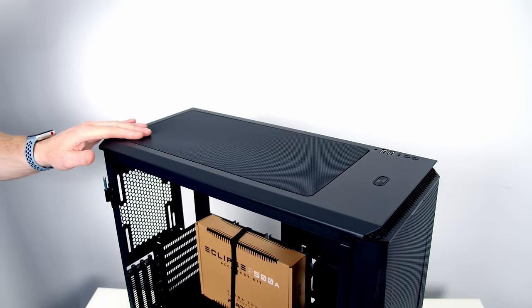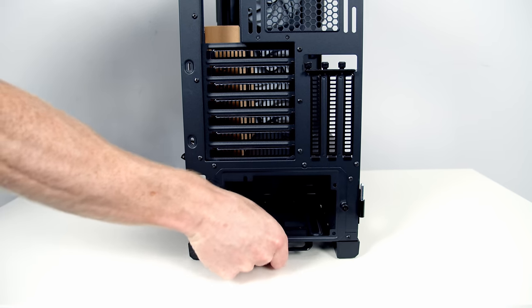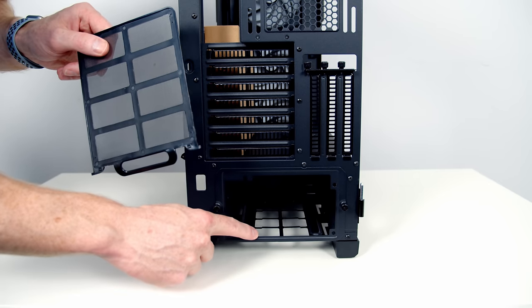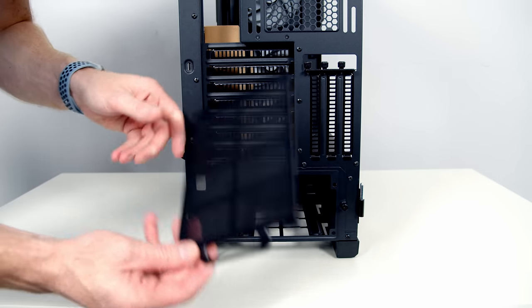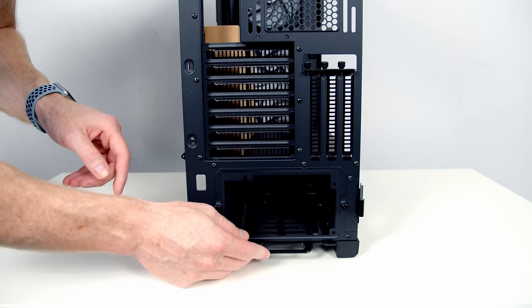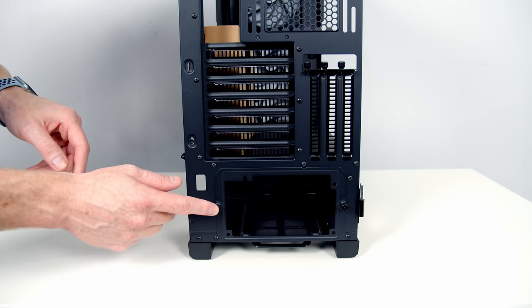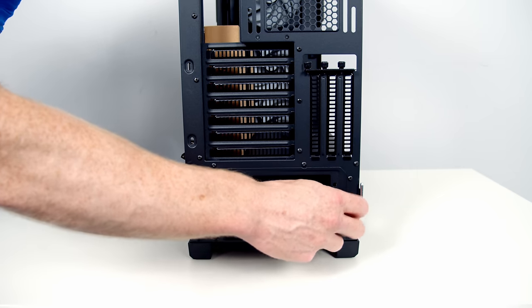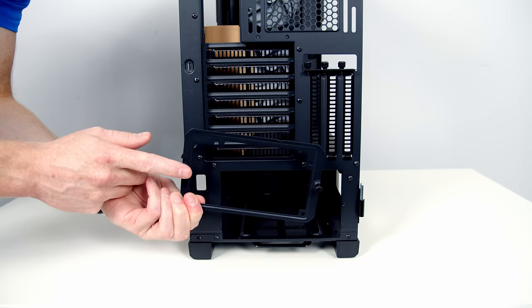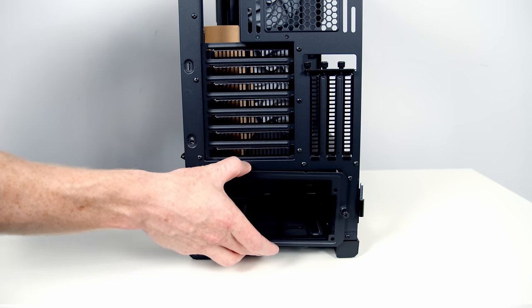With the front panel removed you can see the three pre-installed 140mm ARGB fans — since they're already installed we don't need to remove the panel for the build. At the top there's a removable magnetic dust filter, and at the bottom another dust filter for the PSU intake fan. We also need to remove the bracket at the back that secures to the power supply — it's held on with two thumbscrews.